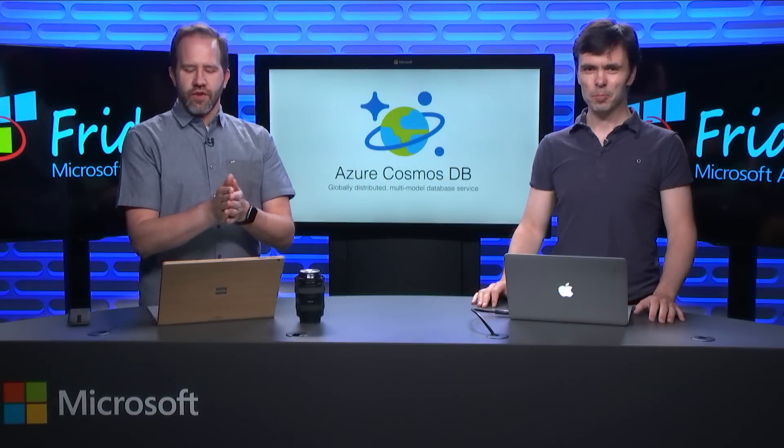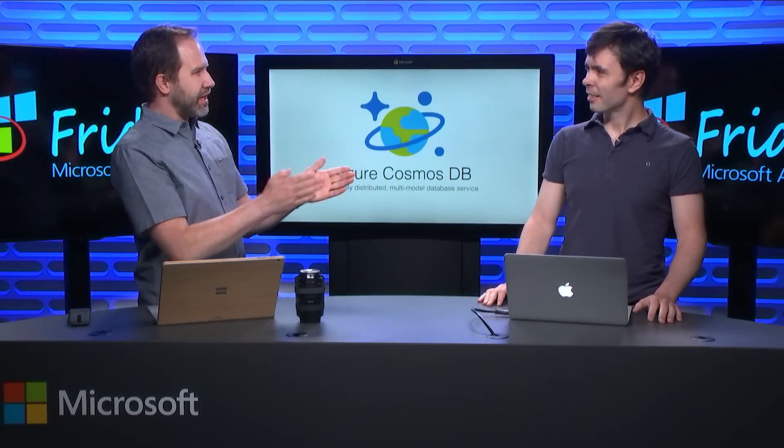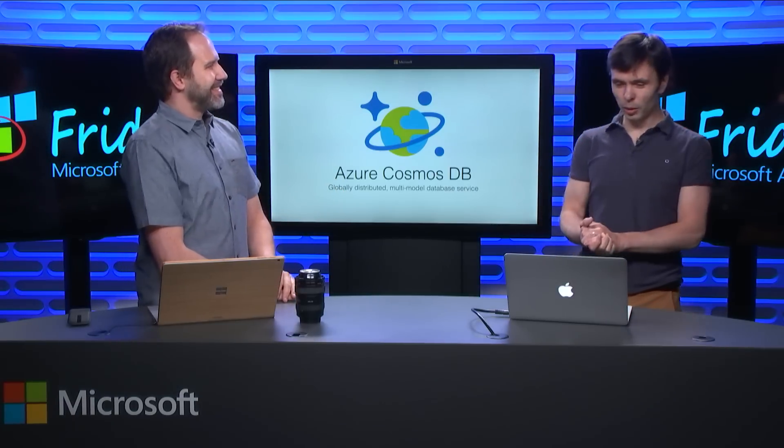Hey, I'm Scott Hansman, and it's Azure Friday. We're here with Kirill Gavri. I always love having you on because you're so excited about your products, and they're always such great products. So you've got Azure Cosmos DB — best name ever.